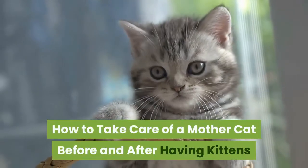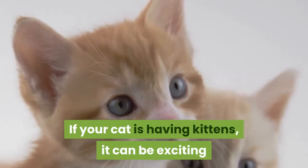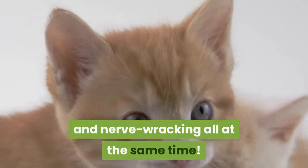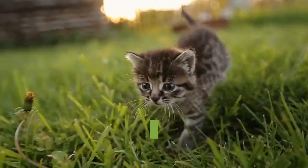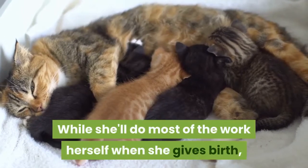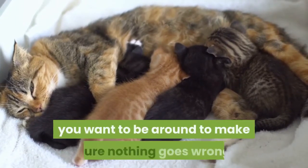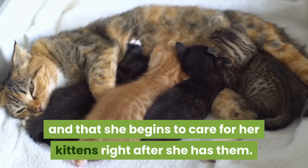How to take care of a mother cat before and after having kittens. If your cat is having kittens, it can be exciting and nerve-wracking all at the same time. Any birth carries some risk, so you do want to keep an eye on her and provide for her needs as she gets ready to have her kittens. While she'll do most of the work herself when she gives birth, you want to be around to make sure nothing goes wrong and that she begins to care for her kittens right after she has them.